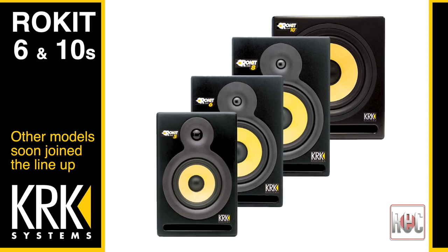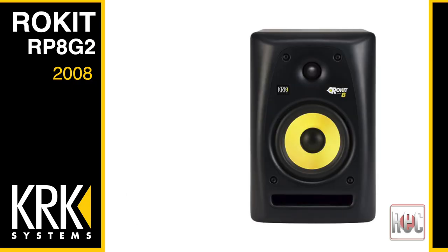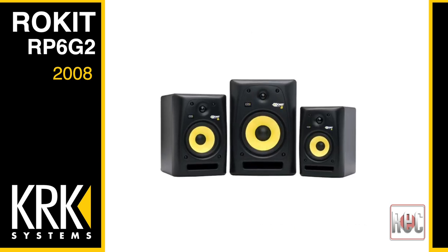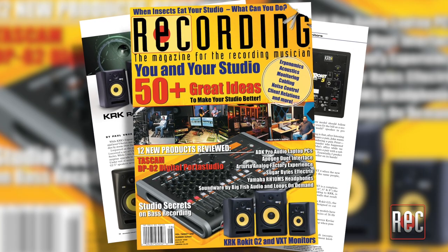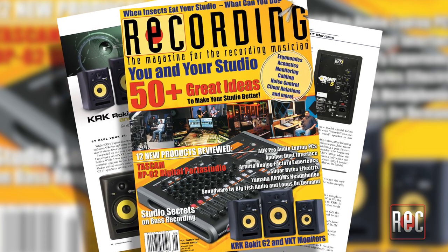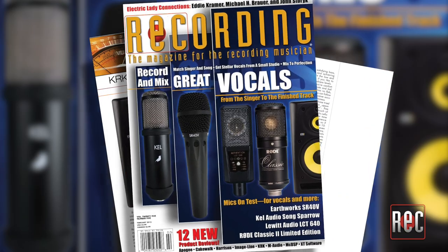They also featured a 1-inch soft-dome tweeter. The Rocket-powered Generation 2 followed in 2008 with the release of the RP5G2 and RP8G2, and they were joined by an additional 6-inch RP6G2. These featured new-molded cabinets, rounded baffles, and re-voiced woofers. I reviewed the second-generation RP5G2 in our August 2008 issue. The line was eventually joined by the 3-way RP10-3, reviewed in February 2012.